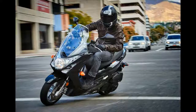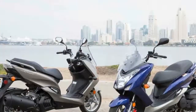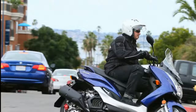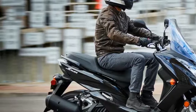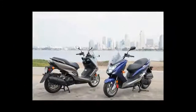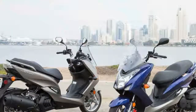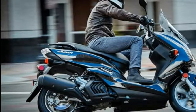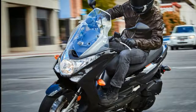...positioned rear shock, 3.7 inches travel. Brakes — front braking system: hydraulic disc, 267 millimeters; rear braking system: hydraulic disc, 245 millimeters. Wheels and tires — front tire: 120/70-13; rear tire: 130/70-13. Dimensions: length 79.9 inches, width 28.1 inches...